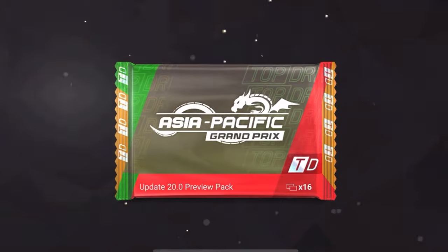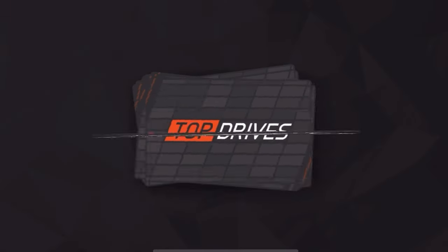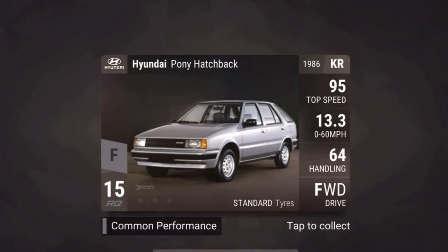Opening up the pack, the first car is the Hyundai Pony Hatchback — RQ15, just another generic common. The important thing about this car is it's a Hyundai and it's Korean, which means we'll be seeing Korean cars in this new update. Top Drives also made an Instagram post with the Hyundai Kona Electric, so we'll be seeing that car too. Hyundai will actually get a good amount of cars — not just 13 or so — they'll be well represented.